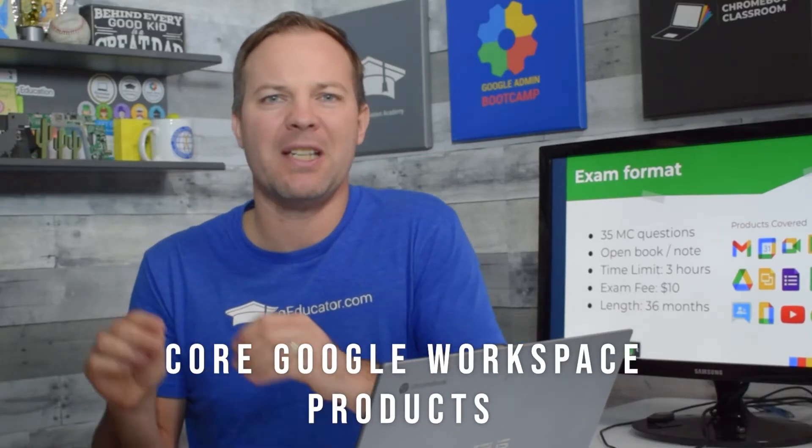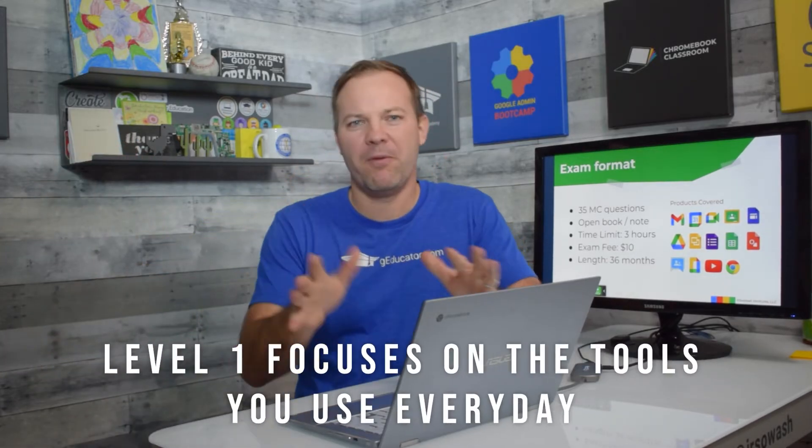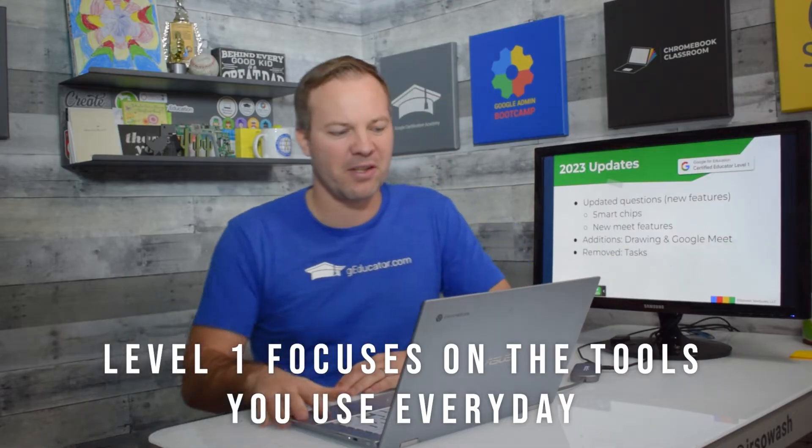All the products covered on the Level 1 test are pretty much what you would expect — the core Google Workspace products. Things like Gmail, Calendar, Drive, the whole Drive Suite, Docs, Slides, Sheets, and Google Classroom. Nothing really surprising or unexpected here. The Level 2 test is where you'll find some of those more nuanced tools, but the Level 1 really focuses on the tools that you're going to use every single day.